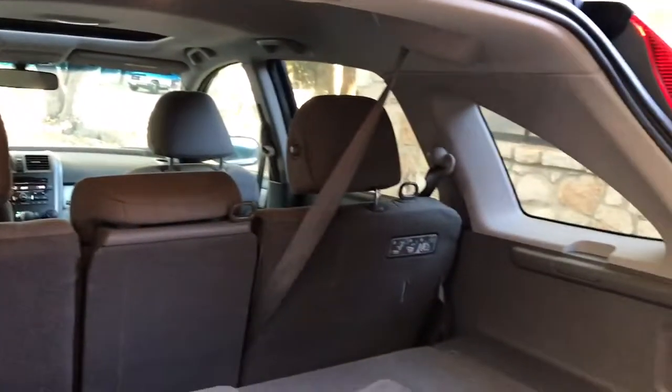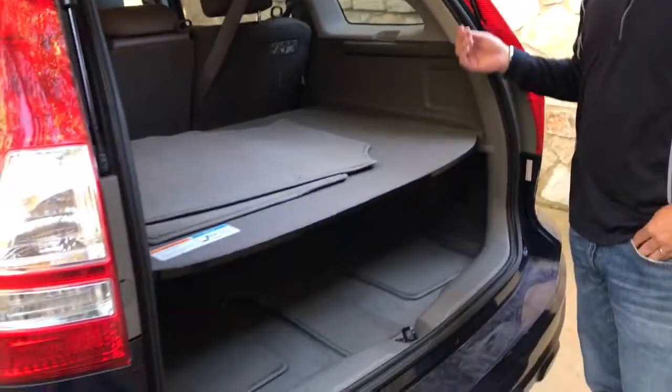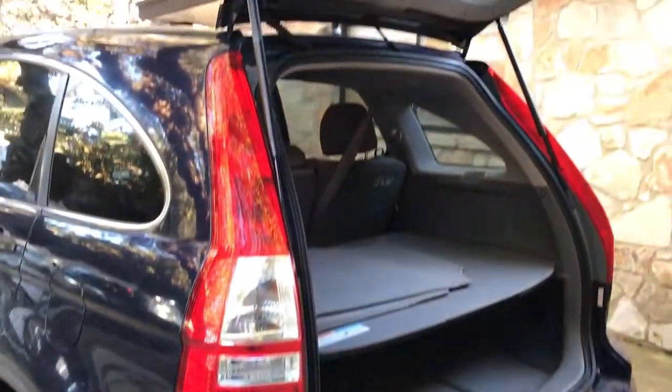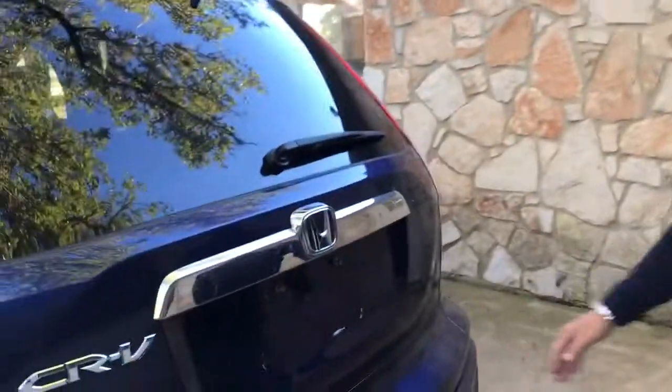For being a nice small compact SUV, you can really haul a lot and carry five people. It's a really nice all-around vehicle. And again, brand new tires all the way around.